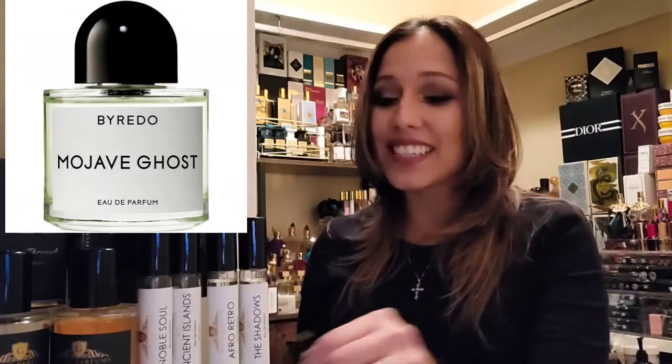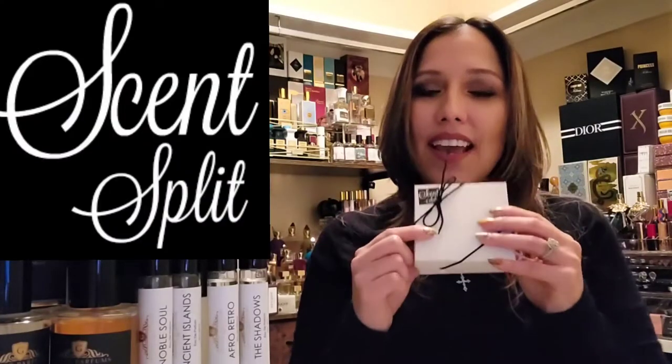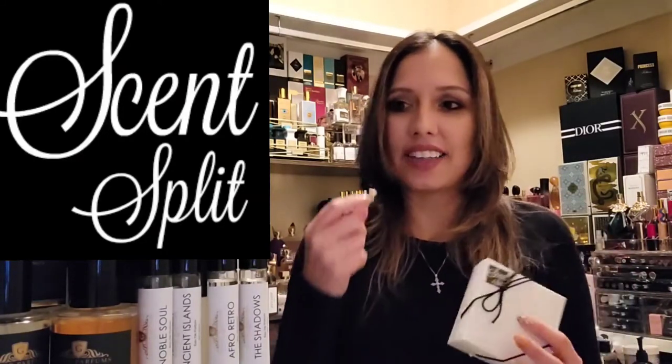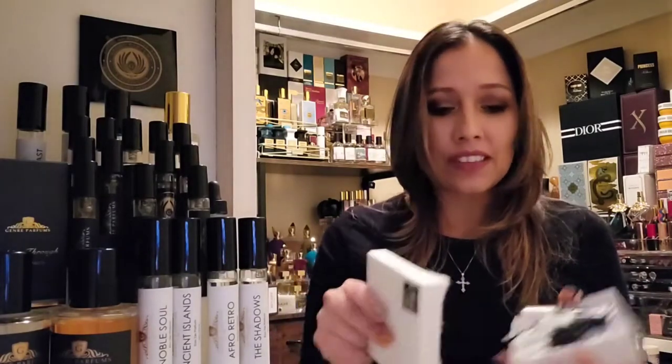In today's video we are going over Byredo's Mojave Ghost, doing another side-by-side comparison with the original fragrance. I had just enough for one more wear test from a sample I got from Scent Split. They have a wide variety of niche high-end fragrances and you don't have to break the bank to sample them. I ordered about six Byredo samples during our Byredo week on the channel.